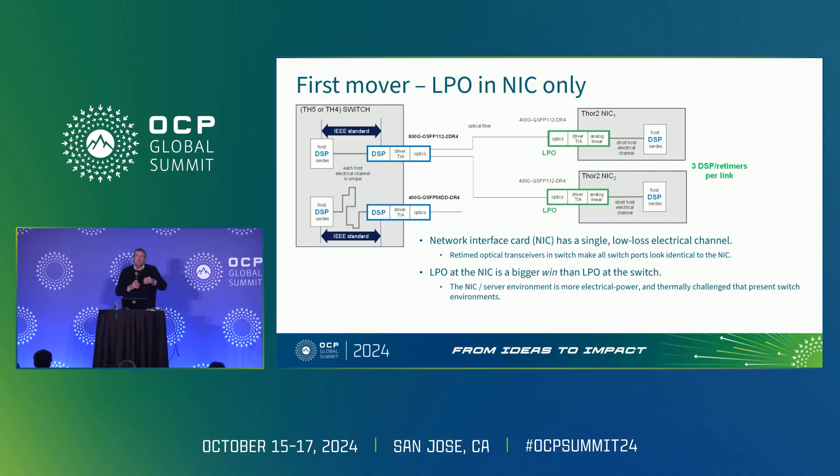Just putting LPO in the NIC is a bigger win than LPO at the switch. At Dell, we make servers and we've made them for a long time. We're actually several generations in to liquid cooling at the server side. We are zero generations into liquid cooling at the switch side — we're starting to think about it, but we're not nearly as developed on that side, because the need just isn't as extreme as it is on the server side. And it's just getting more extreme with these high power dissipation compute elements.